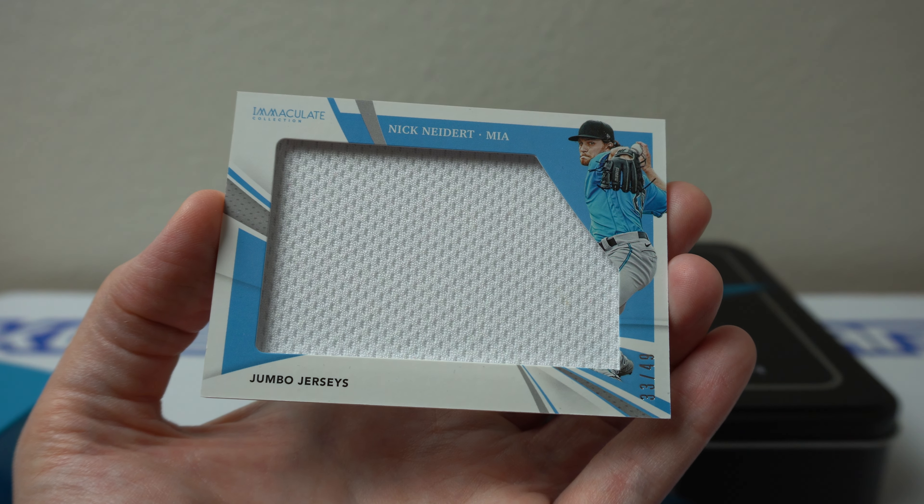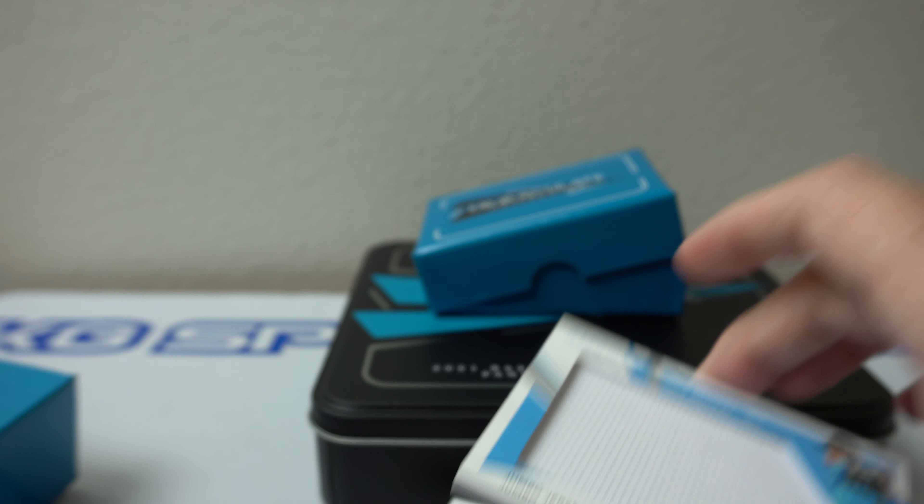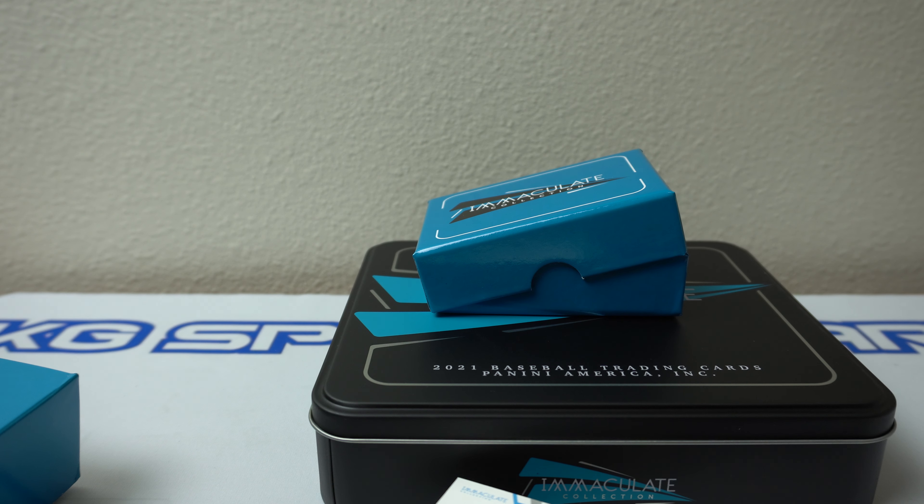So there you go. Thanks for watching — box number 2, 2021 Panini Immaculate Baseball. Catch y'all later. Peace.